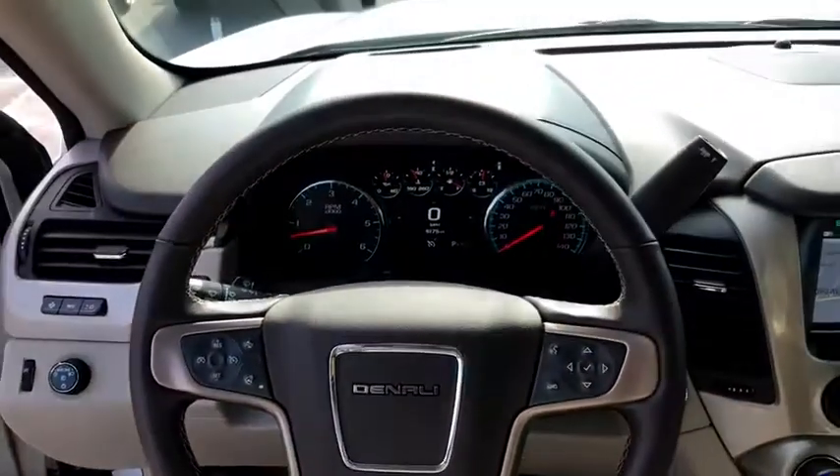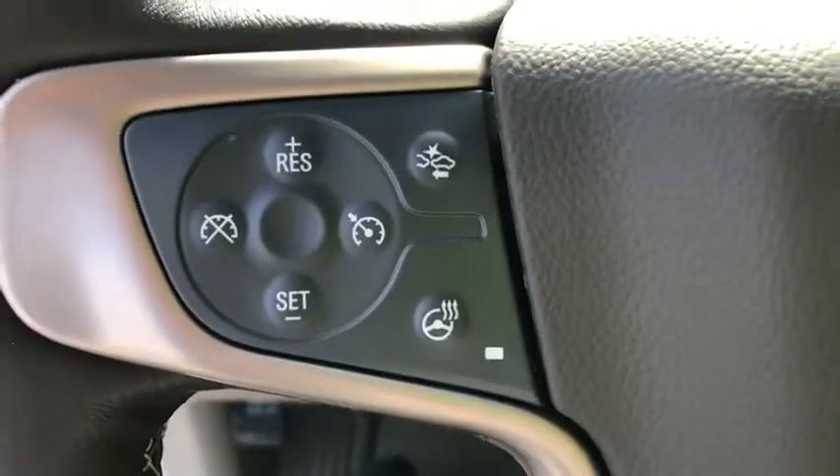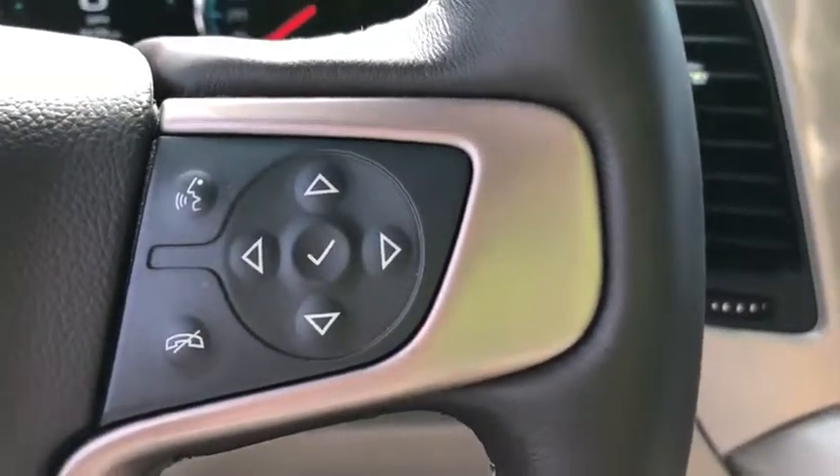Security system, power windows, compass, electronic stability control, fog lights, heated steering wheel, rear window defroster, trip computer, heated front seat.